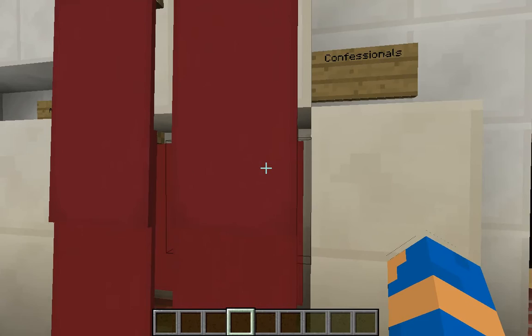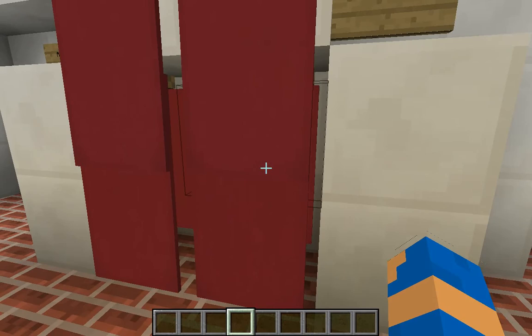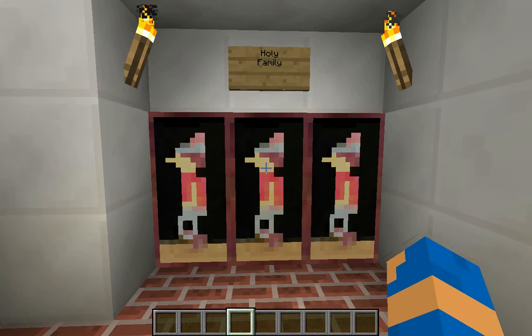These are confessionals. When someone has done something wrong, they would go into these and say something to God. Then the priest would say you are free of sin.